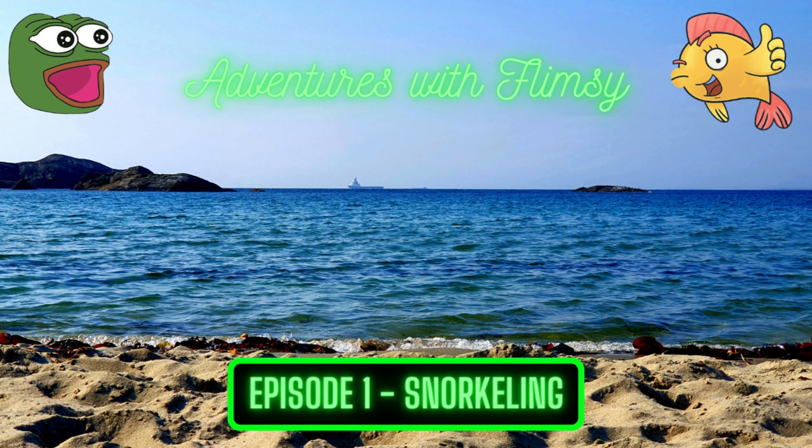Hello! Hope this finds you well, starting off your Monday. Today I have something new starting here in the channel — a new series with an episode we'll do from time to time, not weekly, maybe once or twice a month, just have to see how things go. Adventures with Flimsy!